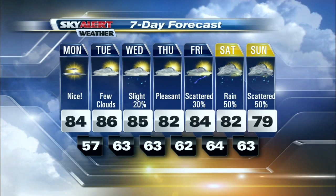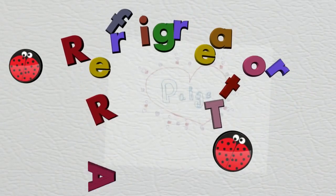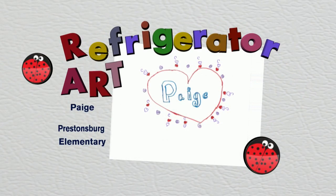Let's get a check of the refrigerator art this morning — see what we have behind the magnets. We love showcasing all the wonderful artwork from the kids here across Eastern Kentucky. A nice photo sent in from Paige over at Prestonsburg Elementary. The time now is 5:11 — you're watching Mountain News this morning right here on WYMT.